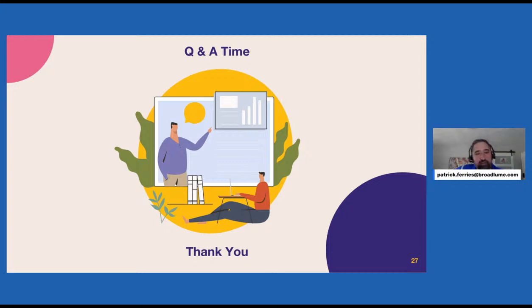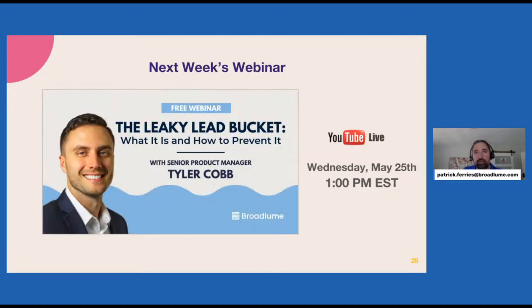We'll wrap up Q&A unless somebody jumps in. Next week, same time, same place, we've got Tyler Cobb doing a much deeper dive on lead tracking — how to fix a leaky lead bucket, what that means, what it's going to cost you, and how you can fix it. Hopefully you guys will join us.